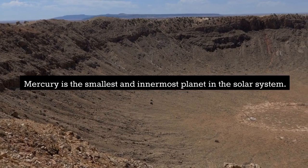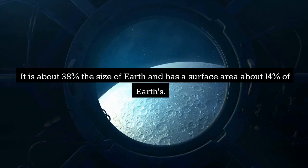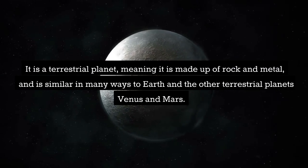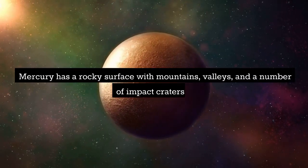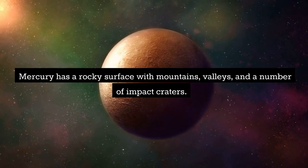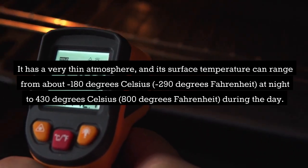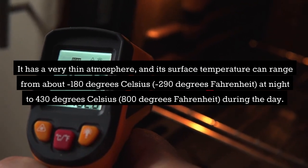Mercury is the smallest and innermost planet in the solar system. It is about 38% the size of Earth and has a surface area about 14% of Earth's. It is a terrestrial planet made up of rock and metal. Mercury has a rocky surface with mountains, valleys, and a number of impact craters. It has a very thin atmosphere, and its surface temperature can range from about minus 180 degrees Celsius at night to 430 degrees Celsius during the day.